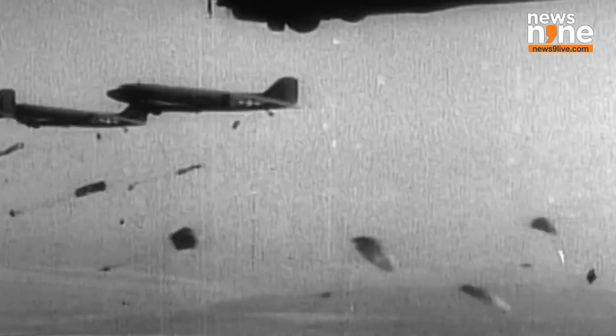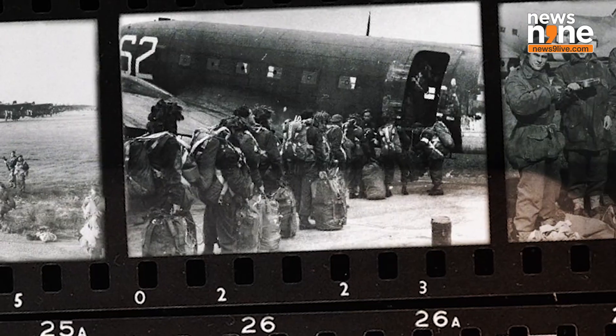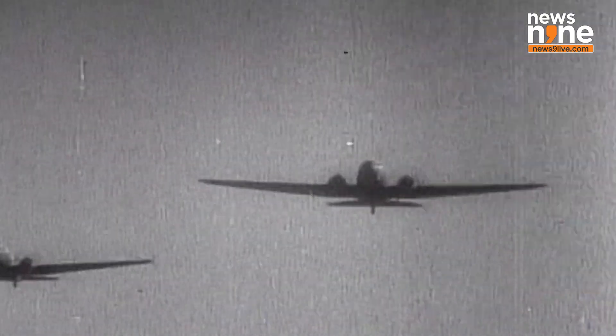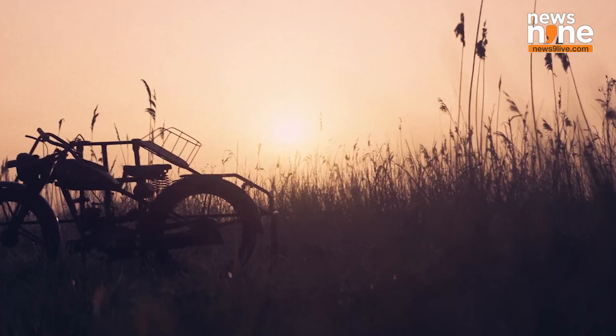Interestingly, the name Flying Flea is taken from a lightweight portable motorcycle used by British paratroopers in the Second World War, combining the spirit of legacy with futuristic ambitions.